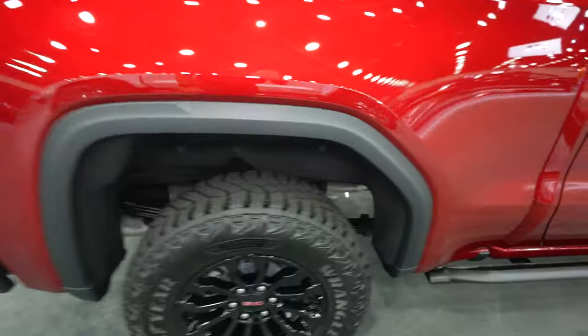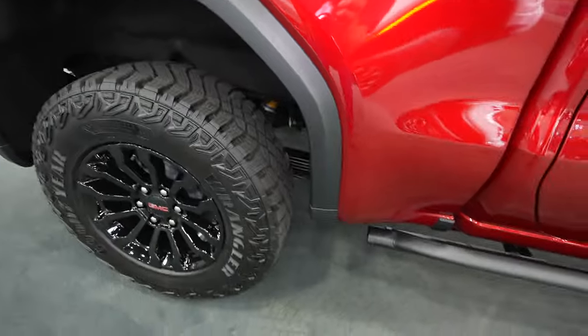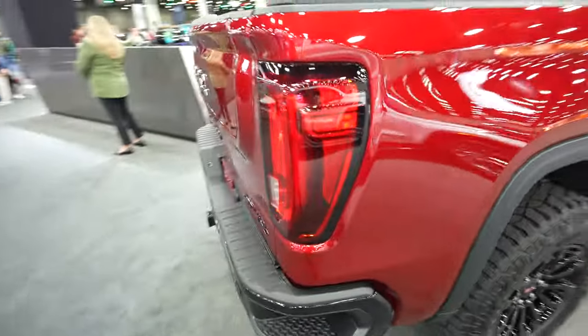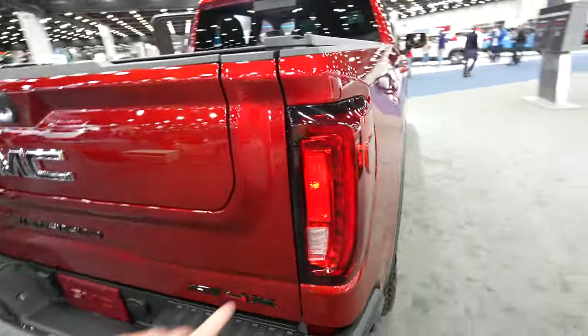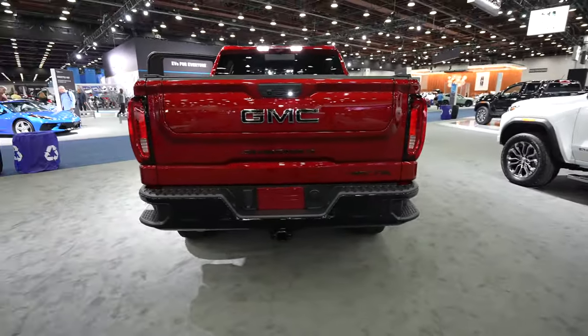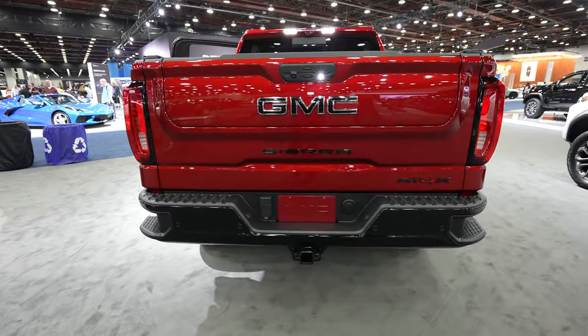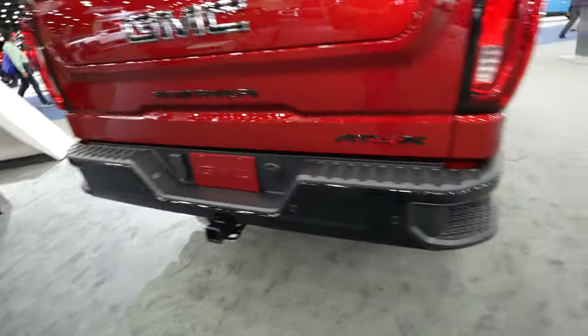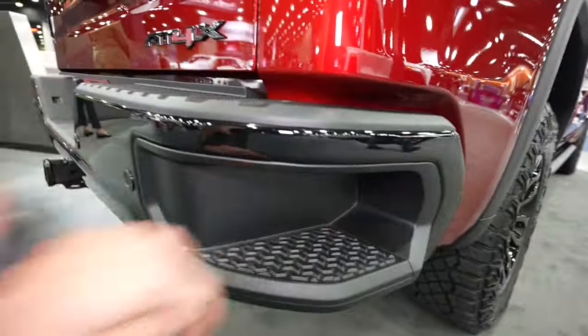Coming around to the back, you can see the oversized fender flares as well. LED tail lamp with incandescent reverse bulbs, I believe. Second generation tailgate bumper step with parking sensors integrated into the middle portion of the bumper. Your blind spot monitor is going to be located right behind there.